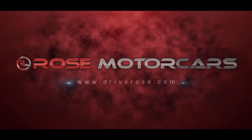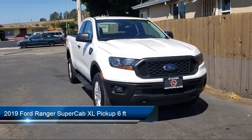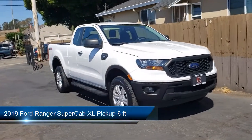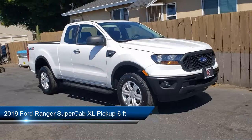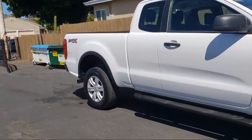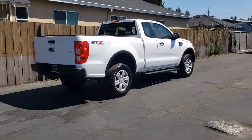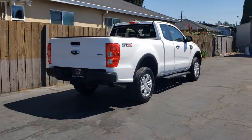Welcome to Rose Motor Cars, and here's a look at another one of our great vehicles for sale. It comes equipped with Hill Start Assist, Tow Package, Air Conditioning, Stability Control, Traction Control, Power Windows, Side Airbags, Daytime Running Lights, and has less than 5,000 miles on the odometer.